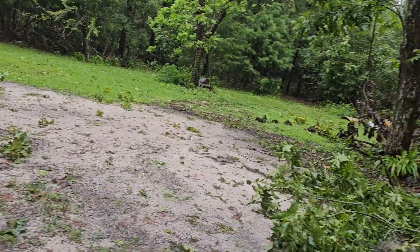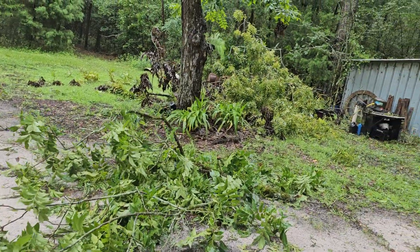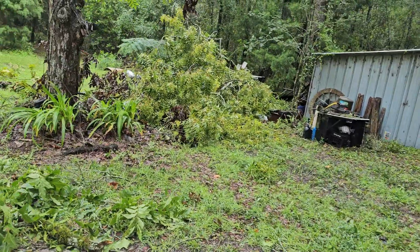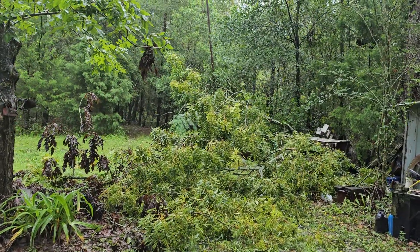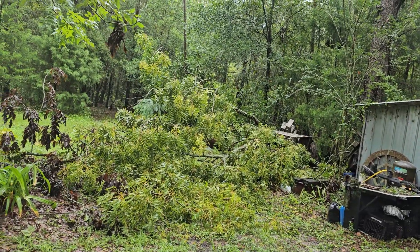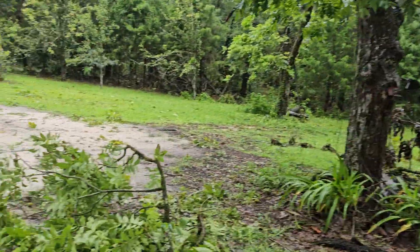And it's still — the wind's blowing out here now. Oh goodness. We have a pecan tree limb over here — I think that's a pecan tree. I get confused what these trees are out here. But anyway, we got limbs down is all I can tell you. That's all I know.